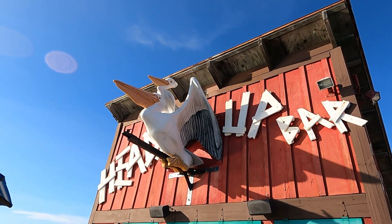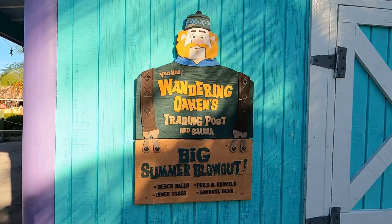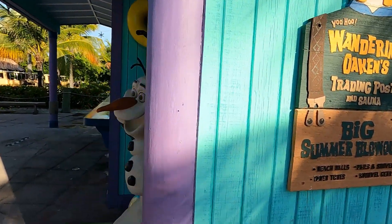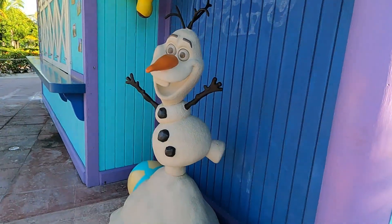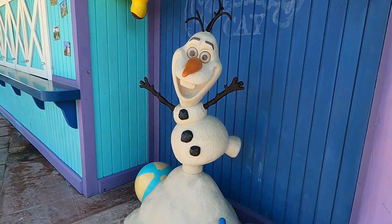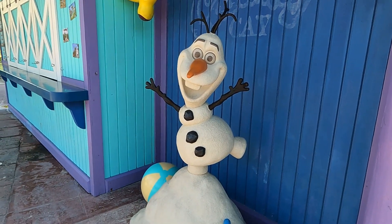Disney's private island, Castaway Cay, has so many different fun finds scattered throughout the island, and today we're going to take a look at one of them. While we could explore the area featuring Frozen and Olaf and all of the goodies found over there, there are some things that pay tribute to Disney films that were inspired by Disney Parks. Let me explain.